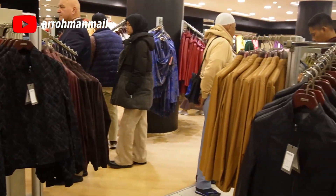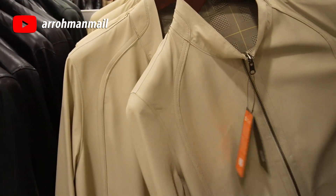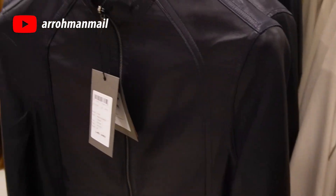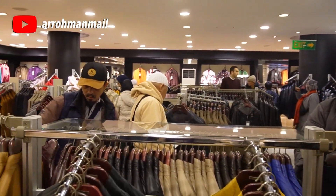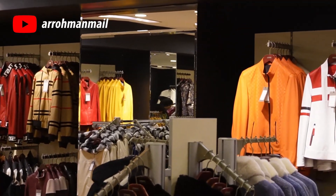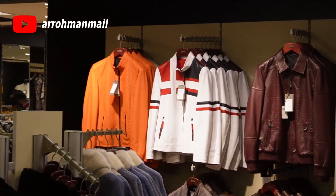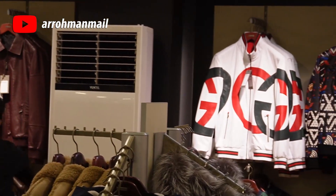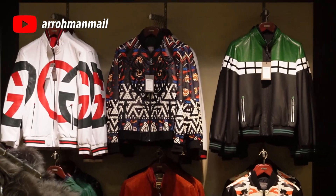Yang membuat istimewa, Girciler Interstore ini hanya ada dua di dunia, yakni di Istanbul sebagai kota asli kelahirannya dan di Doha, Qatar. Produk yang branded banget, sehingga wajar saja bila harganya juga selangit. Meski demikian, ada juga beberapa kawan yang membungkusnya untuk dibawa pulang ke Indonesia sebagai lifestyle baru nantinya.